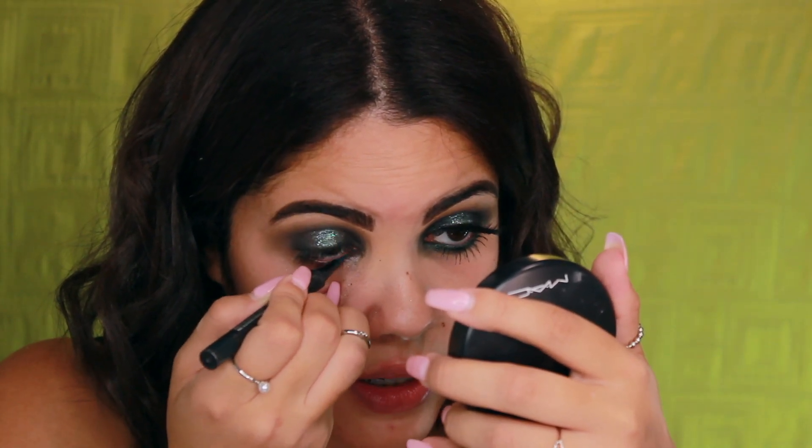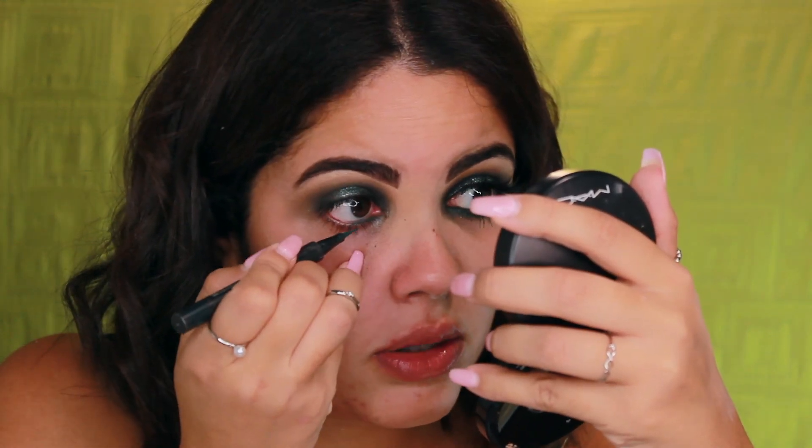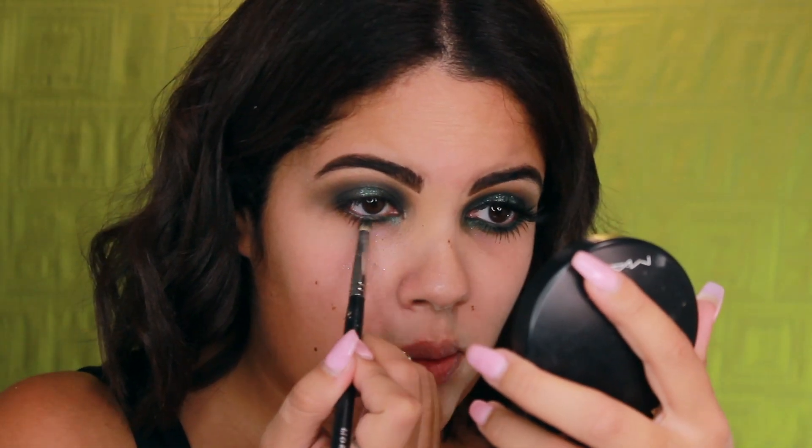With my matte fluid liner in Privet, I'm lining my bottom waterline — it's an emerald green liner that will just blend everything on the bottom. There's some fallout but that's okay, we'll clean it up. I'm spraying with Fix Plus and then applying Emerald along the entire lower lash line with my bullet brush.